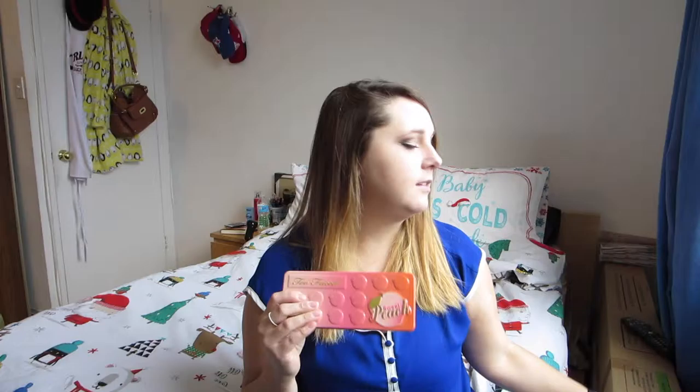Next thing I want to talk about is another makeup palette I wanted to get last year when it came out, but couldn't get it because of Christmas — and this year, again couldn't get it because of Christmas. But I got it for Christmas from my sister, and it's this! Which is the Too Faced Sweet Peach Palette. The colors in this palette are absolutely stunning. I love them — I reach for this palette as much as I reach for the Tarte palette now. These are my go-to palettes right now, no word of a lie.